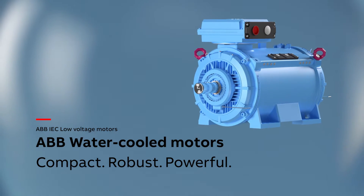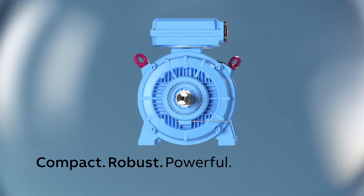ABB water-cooled motors. Compact, robust, powerful.